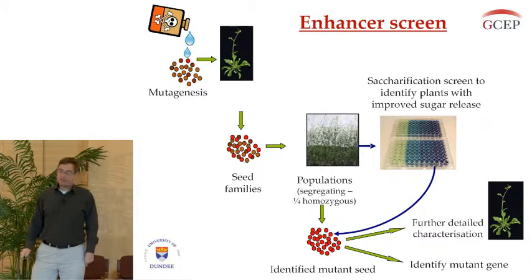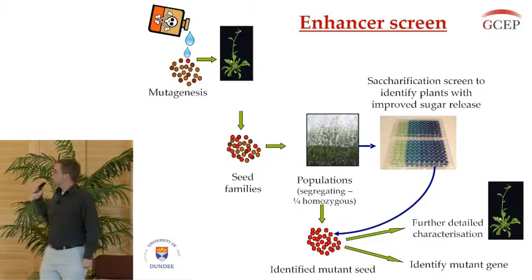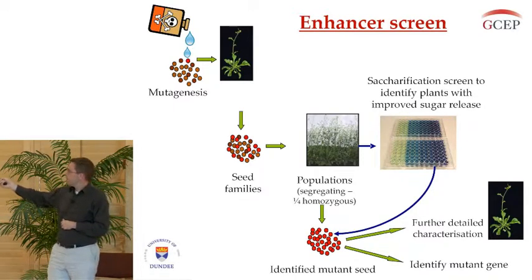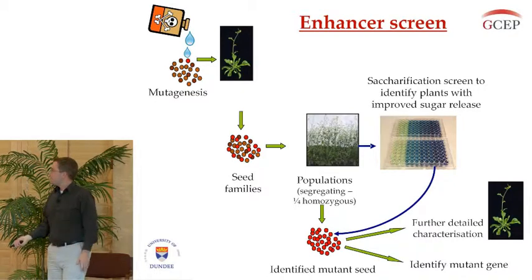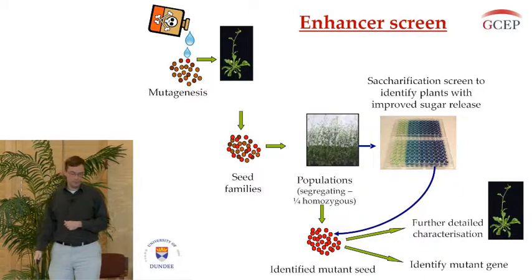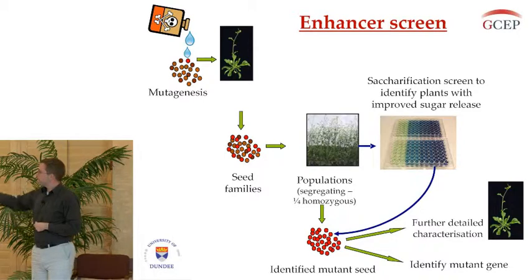I'll transition into the other method — mutagenic screens. I've performed two mutagenic screens. The first is an enhancer screen where we took a lignin biosynthetic mutant called REF3-3. This mutant has virtually no growth defects but does have a slight decrease in lignin and a slight increase in saccharification. We're looking for an even greater increase in saccharification, so we mutagenized these plants and used a high-throughput saccharification screen developed by collaborators at the University of York to look for plants that give us more sugar than the background REF3-3 mutant.